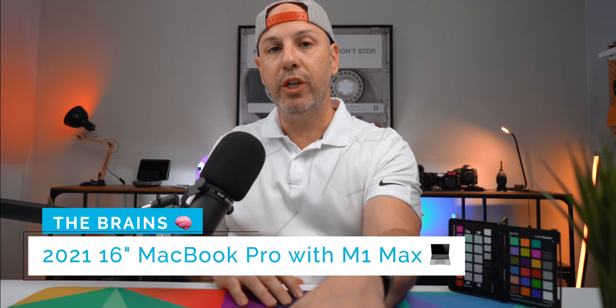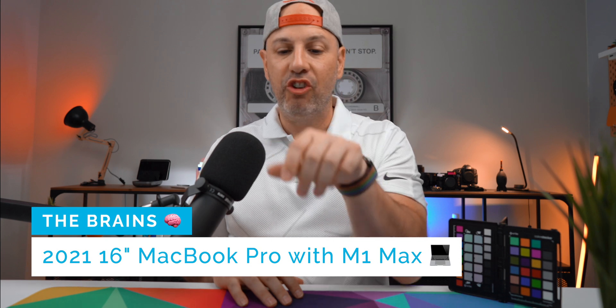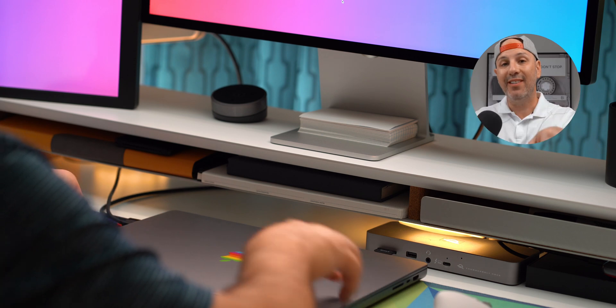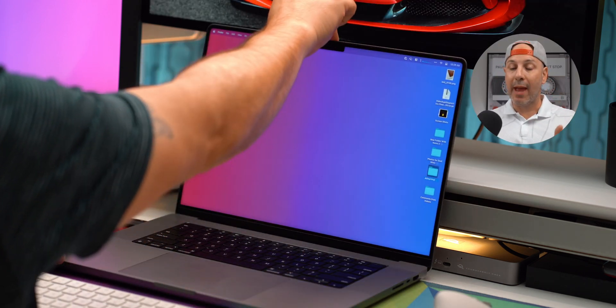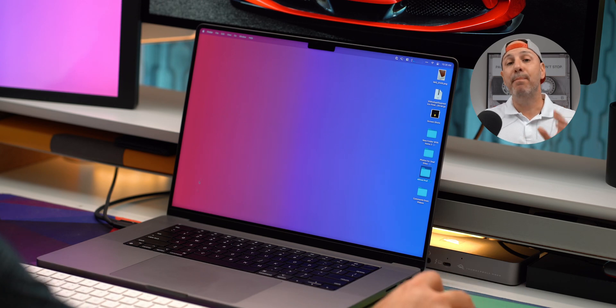The brains of the operation is going to be the 2021 M1 Max MacBook Pro 16 inch. It has 32 gigs of RAM and two terabyte storage. I chose the 16 inch over the 14 inch because when I'm working at my desk or away and the device is not in clamshell mode, I want to have the biggest display possible. My only regret is it is kind of heavy. It's a workhorse — it's a beast. I love it. I do wish I had silver and not space gray, because space gray is kind of just old hat at this point.